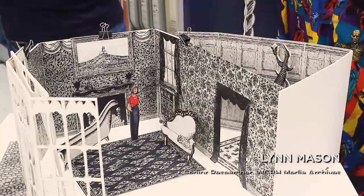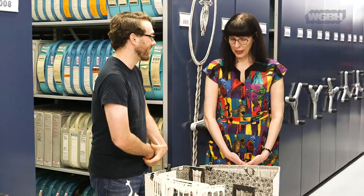So I'm here today with senior researcher Lynn Mason. Thank you so much for joining us, Lynn. Thanks for having me, Ben. So we've got some amazing stuff here. Tell us a little bit about it.